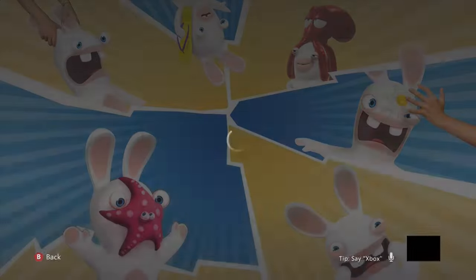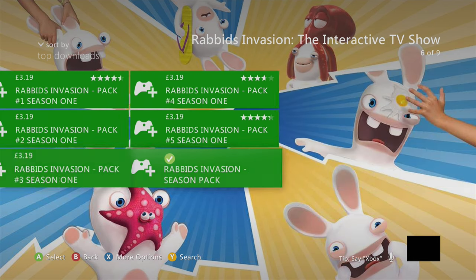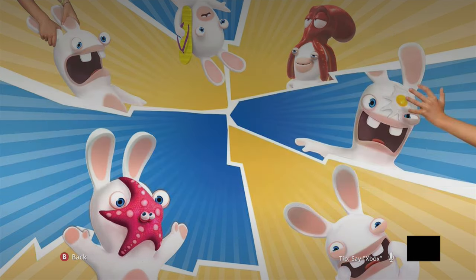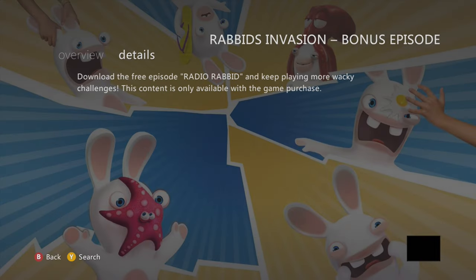So far the only DLC I've been able to download is the free episode, which anyone can download from the main Xbox 360 store. Now let's show what happens in game — this bit is for Microsoft support, who at present have refused to refund me.